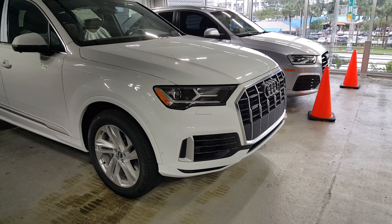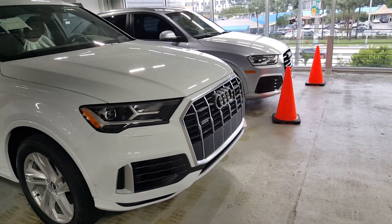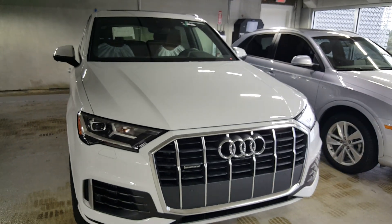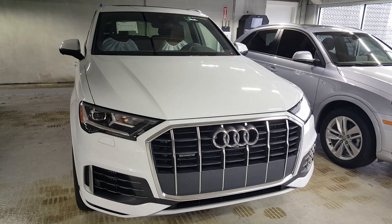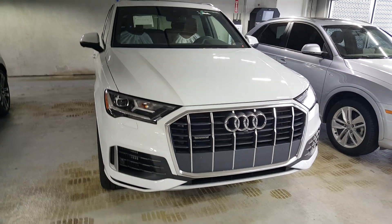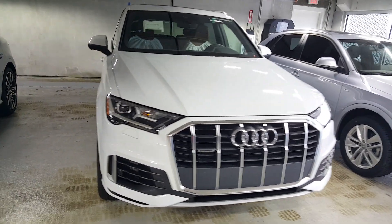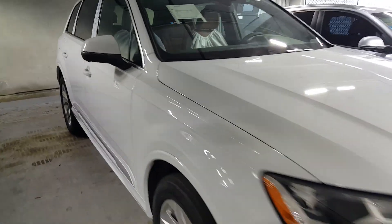The changes are really obvious here in the front. Importantly, you've got the new turbocharged twin-scroll V6 under the hood versus the supercharged motor from last year, mated to an 8-speed automatic. This car makes 335 horsepower and 369 foot-pounds of torque.